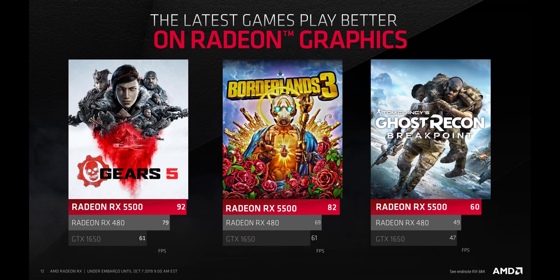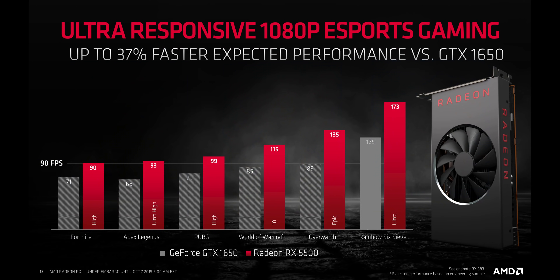AMD didn't share all that much about performance, but what they did show was pretty interesting. If these numbers are accurate, then expect roughly the same frame rates as an RX 580, or something that sits between the GTX 1650 and a GTX 1660. That's what brings us to one of the reasons why the RX 5500 might be so important for AMD.